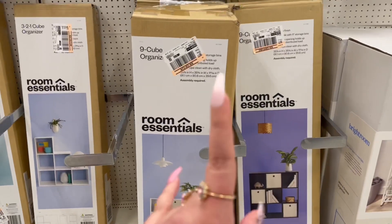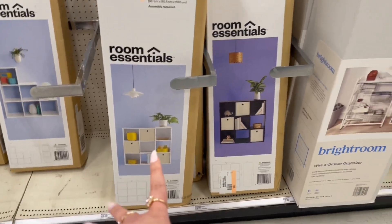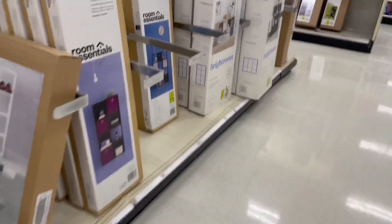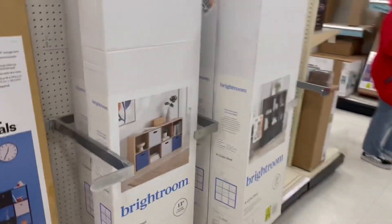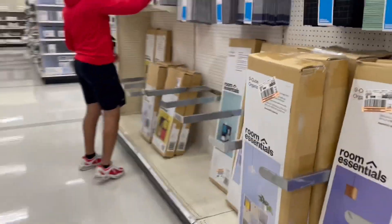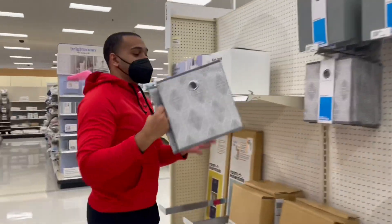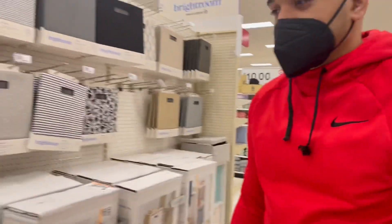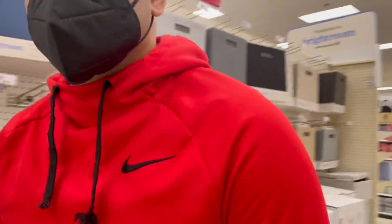I actually want one of these cube shelves. I want like a shelf because I have so much crap. I need a shelf - can you help me? I'm looking for a shelf, can you please direct me? He said nope - but you work here, you have red on!